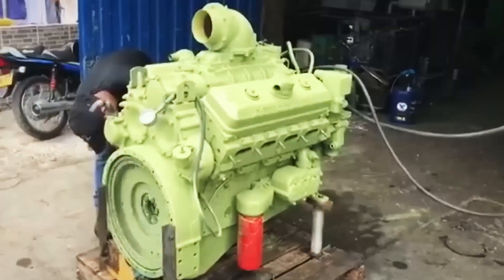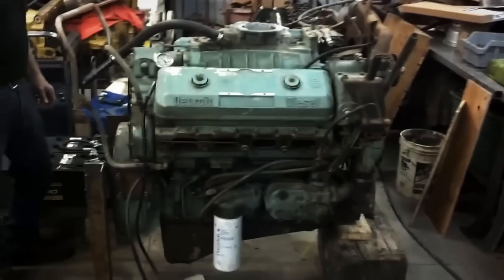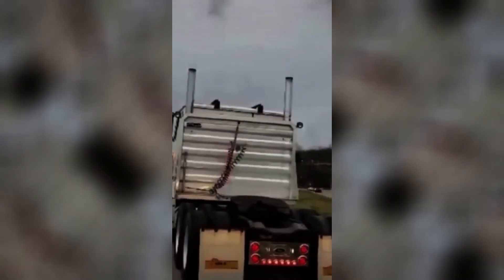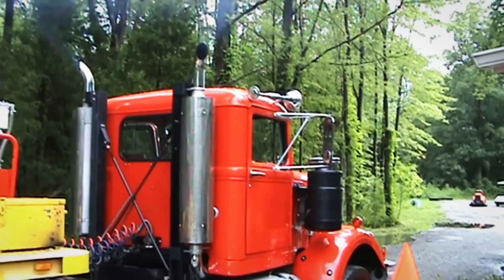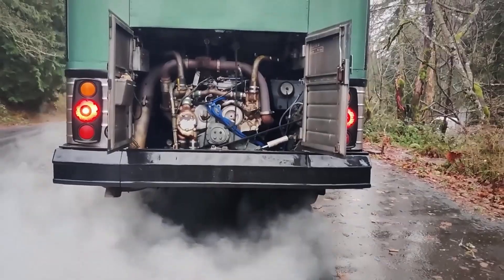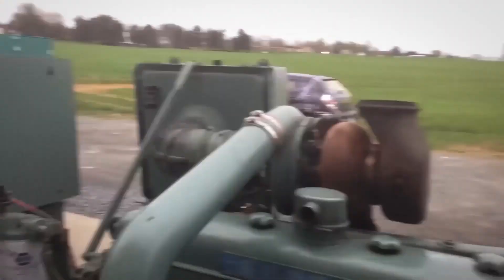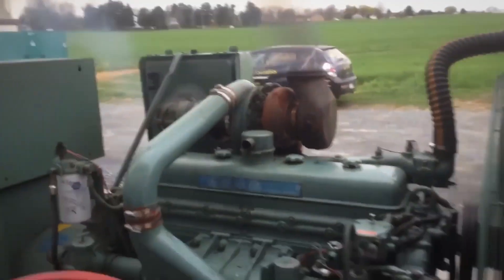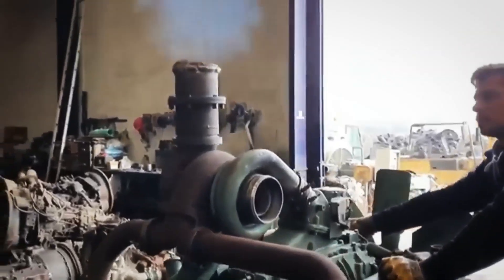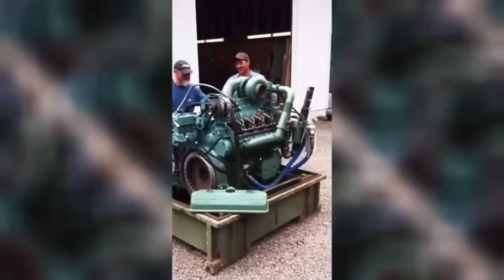The sound remains iconic — YouTube videos of 6V71 engines starting and running accumulate millions of views from people who simply appreciate that distinctive scream. It's become part of American industrial heritage, instantly recognizable to anyone who grew up around trucks, buses, or boats powered by Detroit Diesel. The 6V71 proved two-stroke diesel technology could be reliable, practical, and profitable for nearly 60 years in demanding applications. That's not just engineering success — that's legendary status earned one screaming mile at a time. The Detroit 6V71 proved that sometimes the unconventional solution becomes the standard everyone remembers: 60 years of screaming service in America's hardest-working machines. Share your Screaming Jimmy stories below and subscribe.